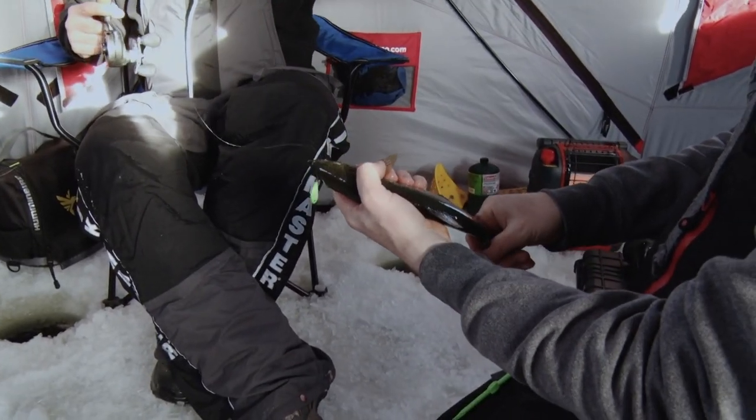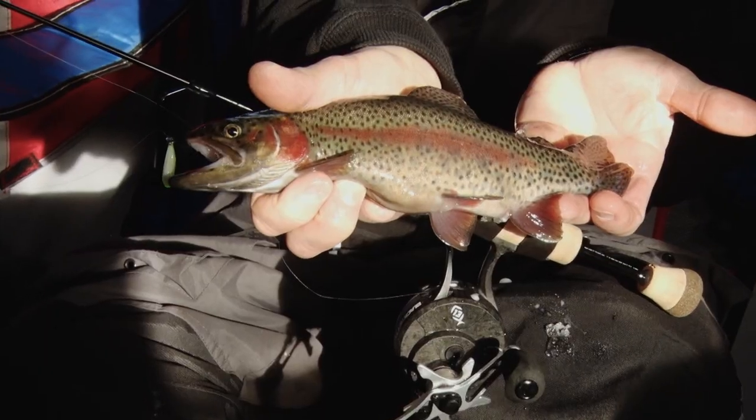Just a little guy, but still they're fun when they're that size when we're fishing them on light gear. They're coming in out of that deep hole and running up on this hump, checking for food. Pretty cool deal.